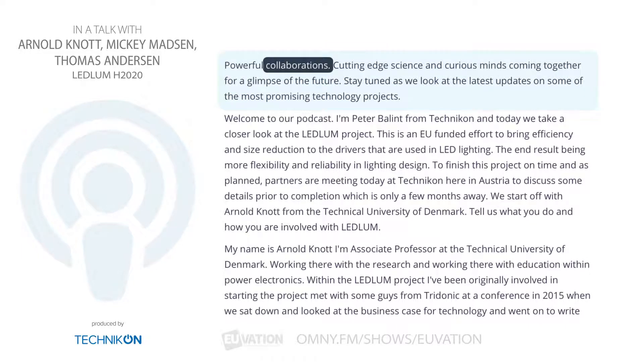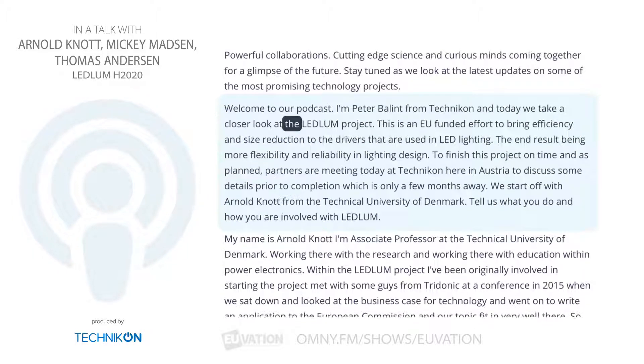Powerful collaborations, cutting-edge science, and curious minds coming together for a glimpse of the future. Stay tuned as we look at the latest updates on some of the most promising technology projects. Welcome to our podcast. I'm Peter Ballant from Technicon, and today we take a closer look at the Ledlum project.